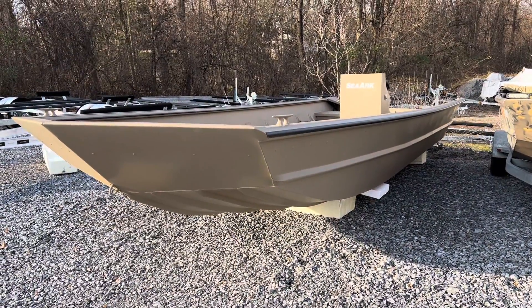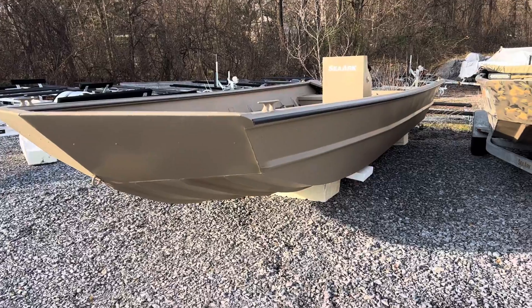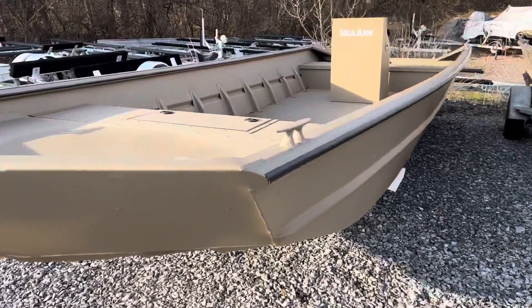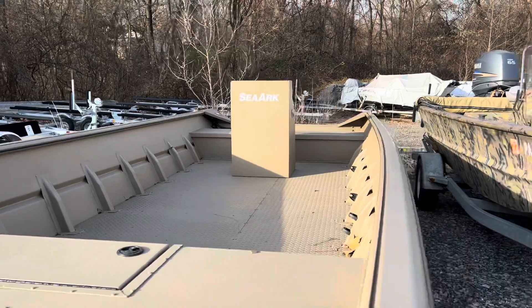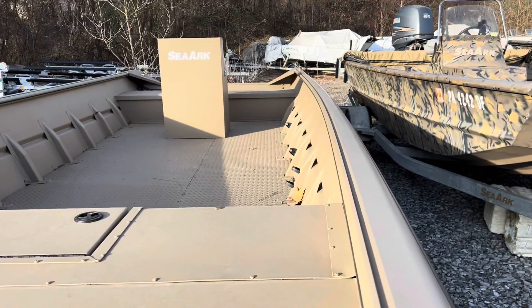Here is an awesome Sea Arc 2472 MV center console. It features storage, tread plate floor, flat top center console, and a big accessory track down the side.